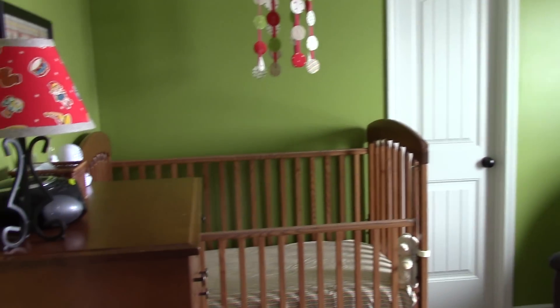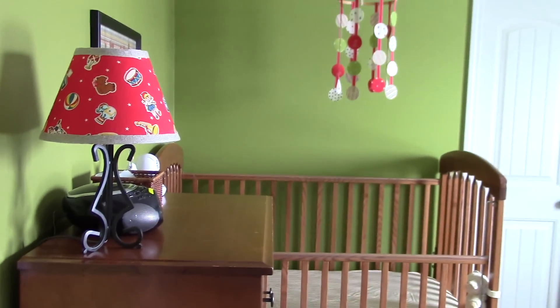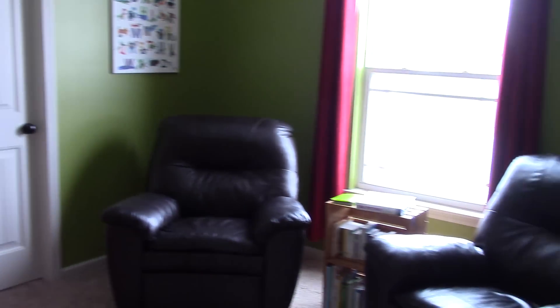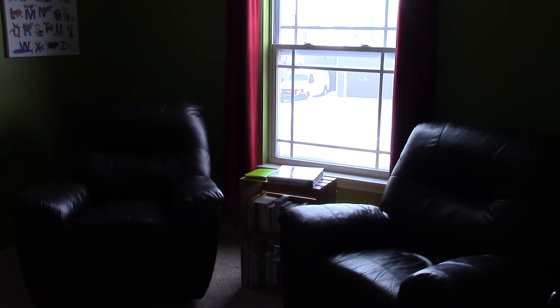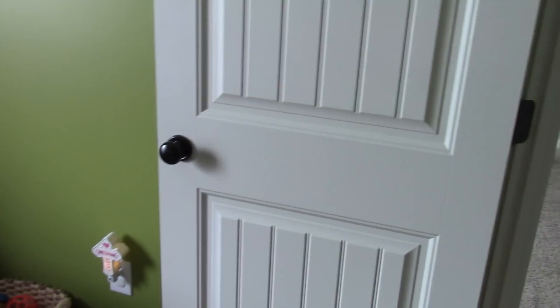So here you come in through the door. Kind of try to pan here straight to the left. Here's her crib. We have two leather recliners there. Bad lighting in front of the window. Just circle around. We built a shelf. You're back around to the door. I'll take us back where we started.